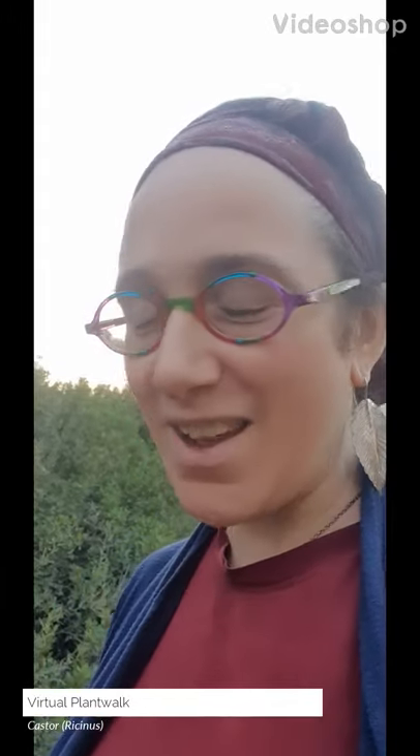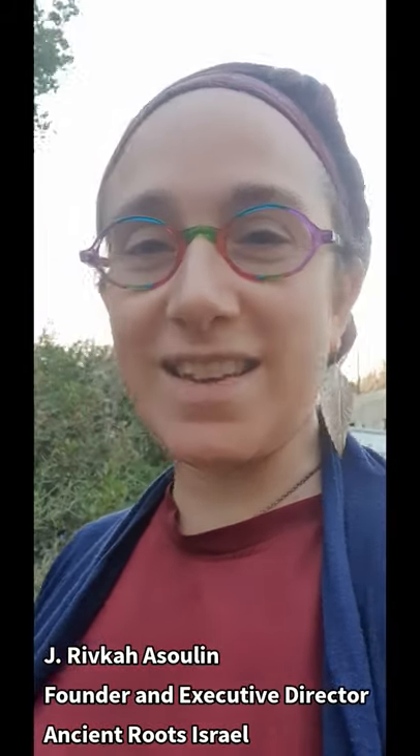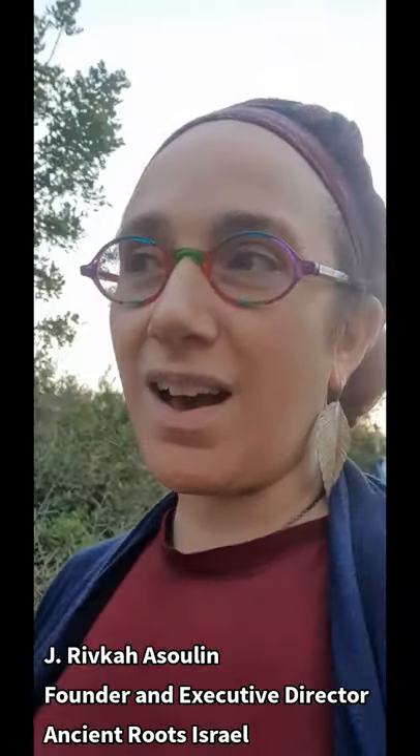Hey y'all, I was just hanging out at the park with my girls and saw this plant that you can find all over Israel right now. When it starts growing it's all over the place, and for the longest time I ran through all the different plants in my head that this could possibly be until I finally identified it. I want to show it to you right now.